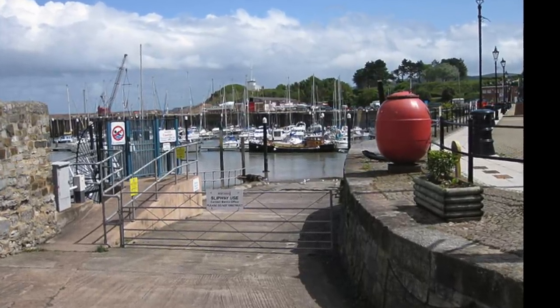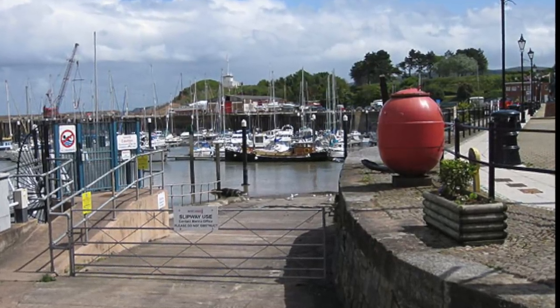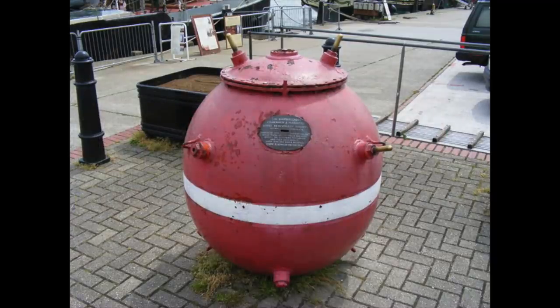Visit virtually any seaside town in Britain, and you will probably find one of these jolly red-and-white painted mines just behind the beach. It is incredible that a metal object from a conflict almost 80 years ago still persists, these mines being really the last World War II weapons still found in public today.